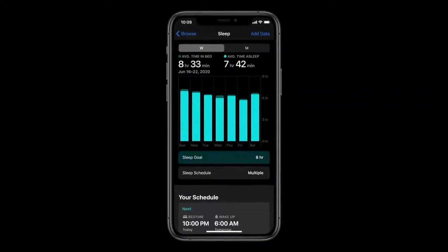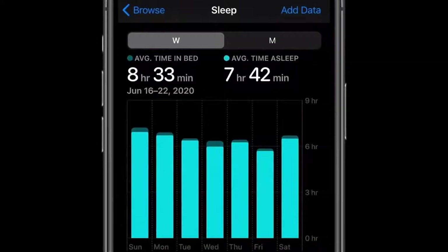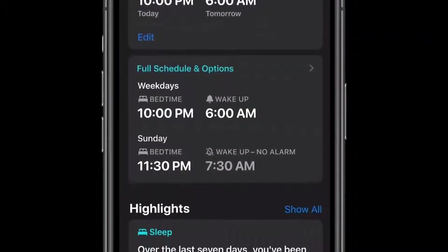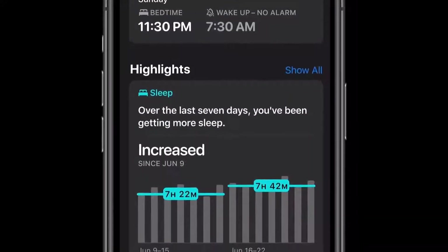There's an updated sleep section in the Health app, including a view of your trends over time. Sleep schedules, Wind Down, and sleep mode are also available on iPhone without a watch in iOS 14.